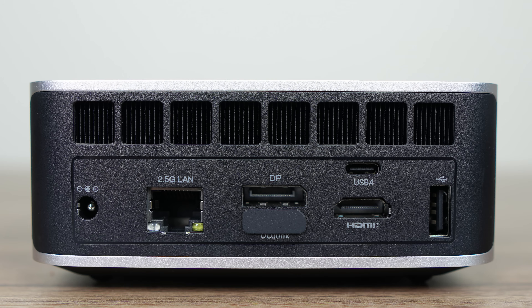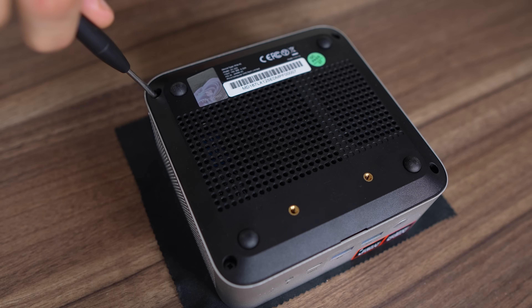At least another USB 2 would be nice for those using a wireless mouse and keyboard, but that's all we get.